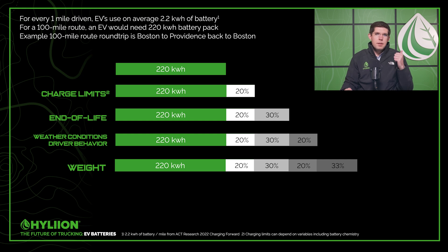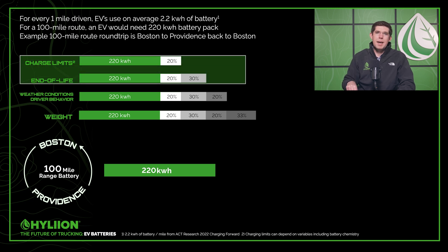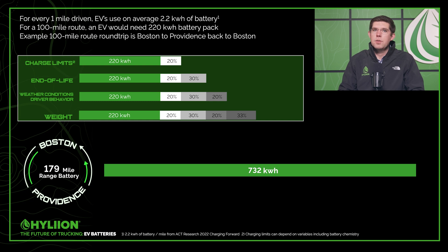So those are the four factors fleets need to consider: charging limits at 20%, end of life degradation at 30%, weather and driver behavior at 20%, and weight at 33%. Going back to that 100-mile route where we thought we only needed 220 kilowatt hours — looking at just the guaranteed impacts (charging limits and end of life), that 220 kilowatt hour battery actually needs to be 392 kilowatt hours. In other words, what you thought was a 100-mile range battery is really a 179-mile range battery need. When you also pull in the variable factors, that 220 kilowatt hours becomes 732 kilowatt hours, requiring a 330-mile range battery in order to actually accomplish a 100-mile route.